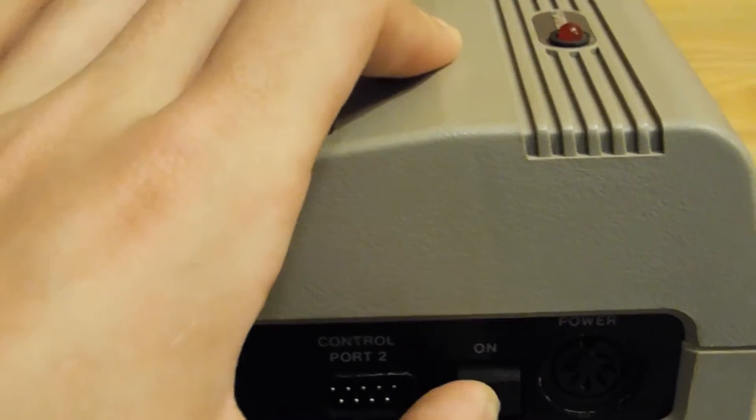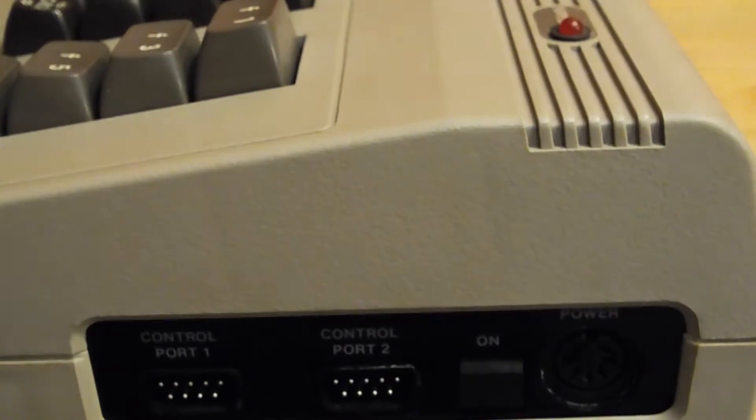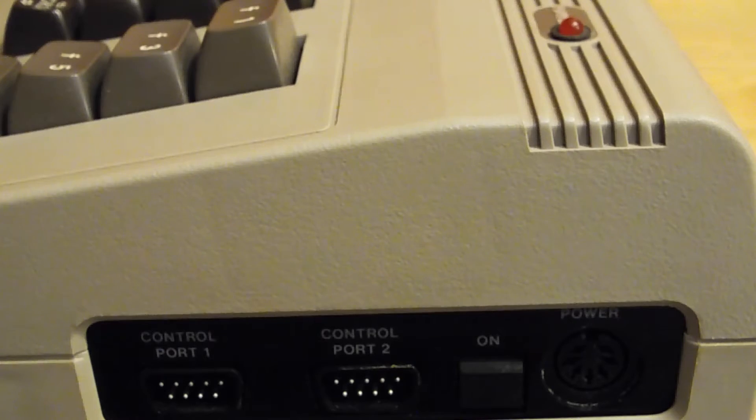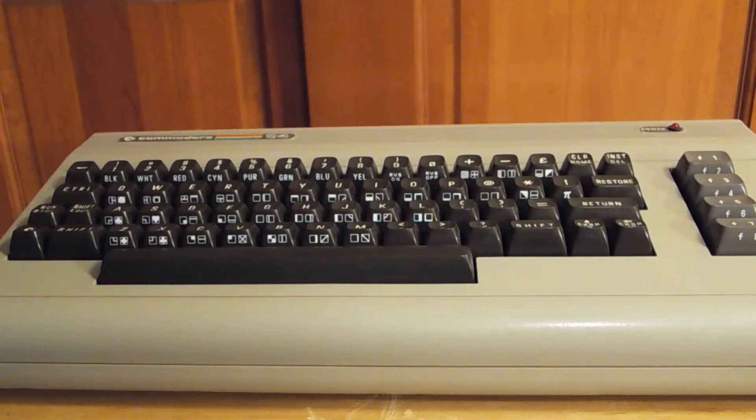Then we have the on switch — it's a very stiff switch to move, you kind of have to press hard on it and there's not much movement to it. Then we have the power input. I do have all the cables for this, but I thought they'd be kind of messy to pull out in the video. When I make a video on actually turning this on with a monitor, I'll show how to plug all that in.